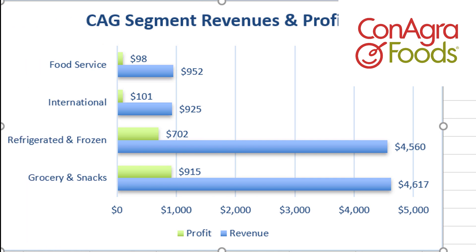For Conagra Brands, you can see they have several segments, but really dominated by two: refrigerated and frozen foods, and grocery and snacks. International is pretty low, and food service is also pretty low. They're pretty much a 100% U.S. company.